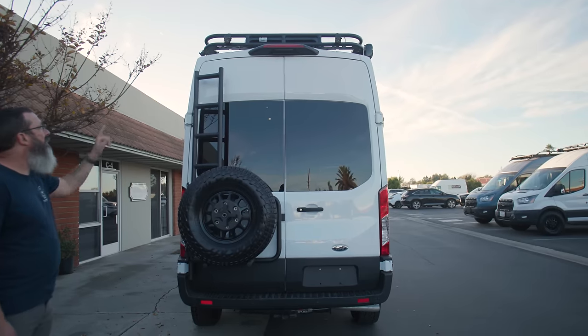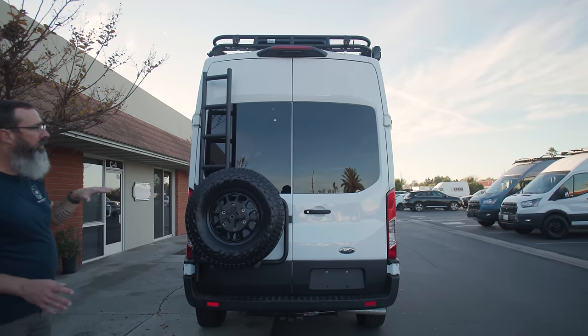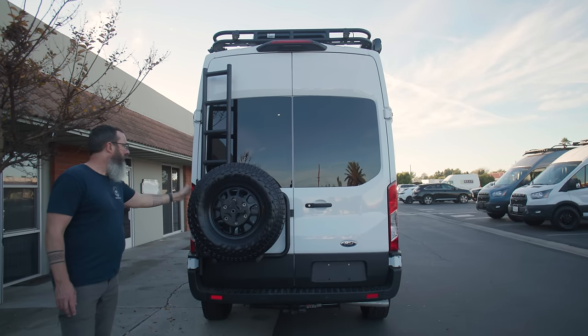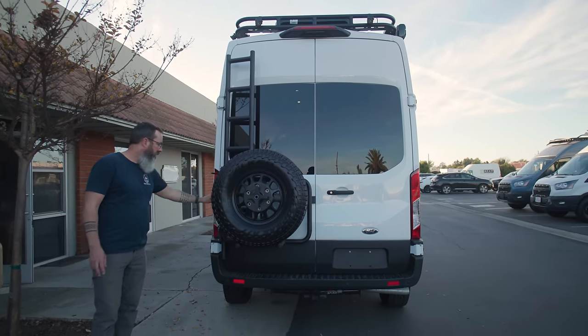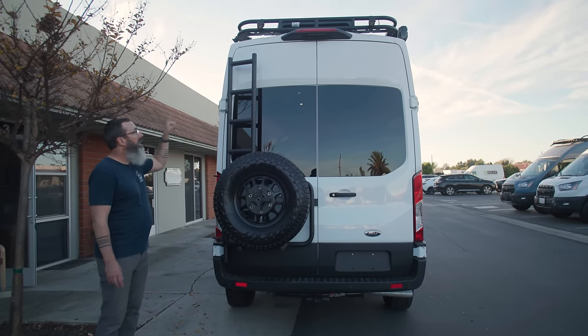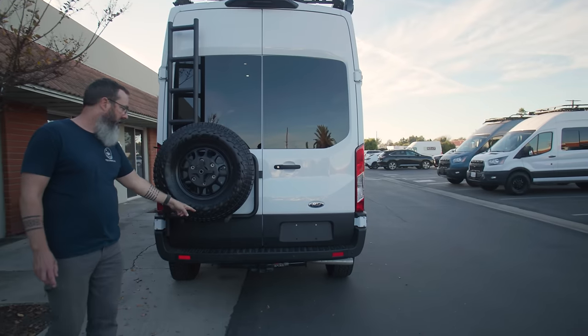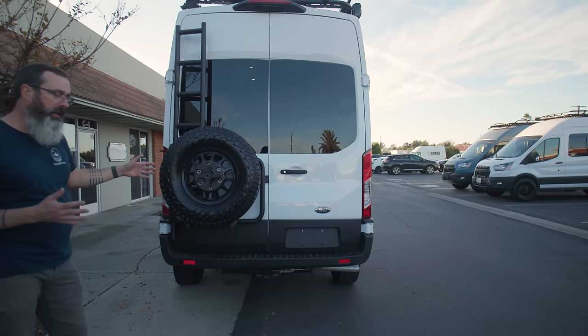On the back of the rack, we've got KC Flexera 1 lights that illuminate the back area of the van really nicely, with two more on the driver side. On the rear door, we've got an Illuminous tire carrier and ladder combo with easy foot rungs to climb up and get access to the roof rack. We also added a standard trailer hitch at the back — he's got a gear tray he'll pop in there for when he goes hunting.